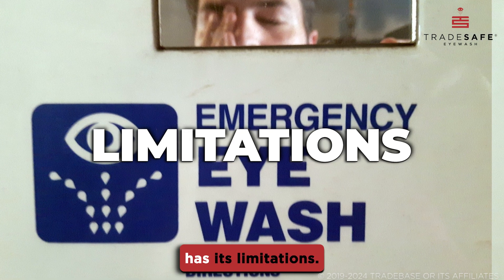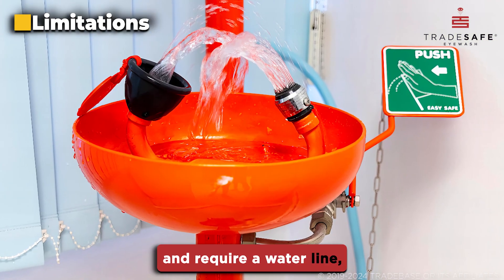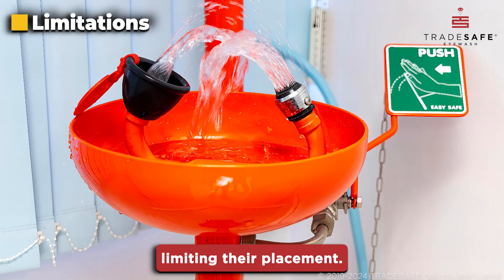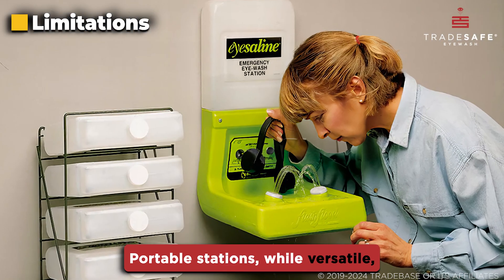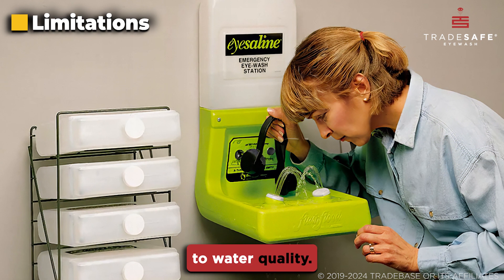Finally, each type has its limitations. Plumbed stations are fixed and require a water line, limiting their placement. Portable stations, while versatile, have a limited water supply and require more attention to water quality.